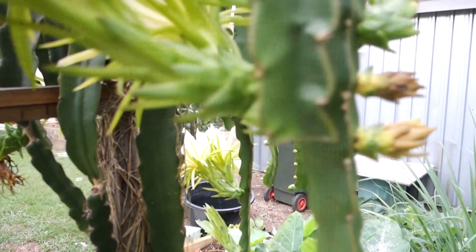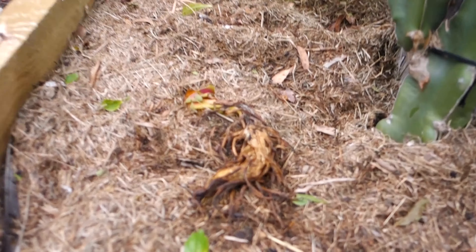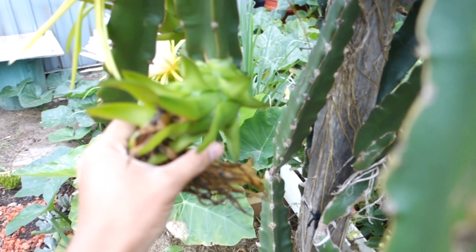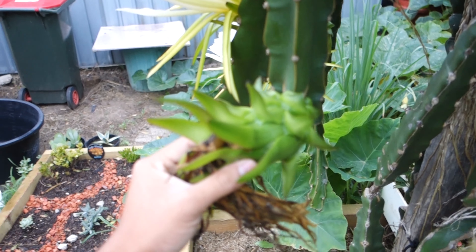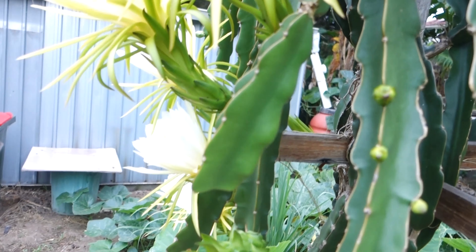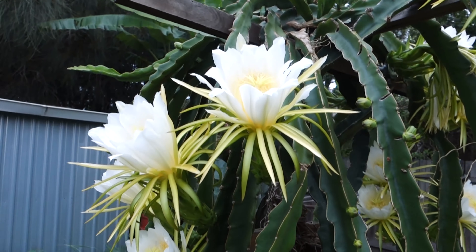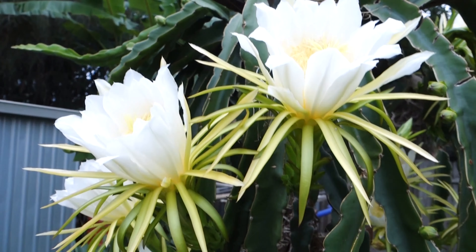We have lost some flowers because they went yellow — these are the unsuccessful flowers and eventually they will fall off the plant. When the flower dries, you can see the dragon fruit forming.